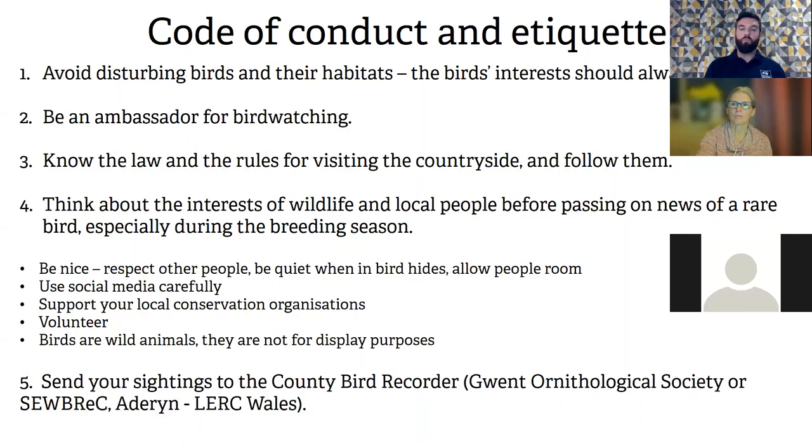Think about the interests of wildlife and local people before passing on information about a rare bird, especially during breeding season. Social media is a really good way of finding out about wildlife, but be cautious about passing on information — particularly about Schedule 1 breeding birds, which have the highest protection order in the UK. There have been instances of people crossing fences to photograph barn owls in sensitive locations.